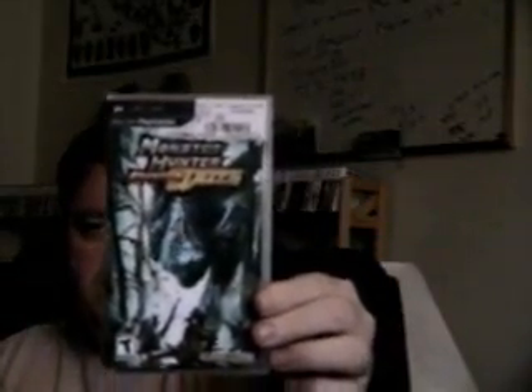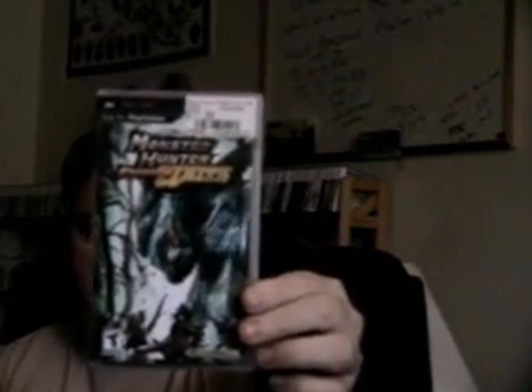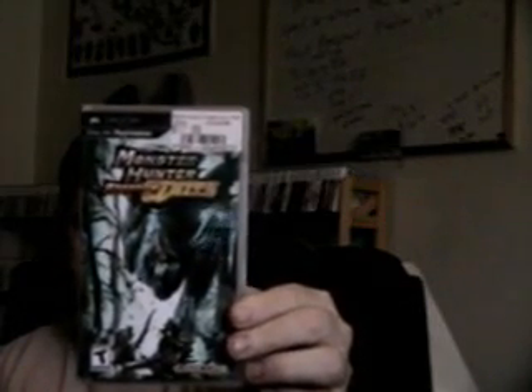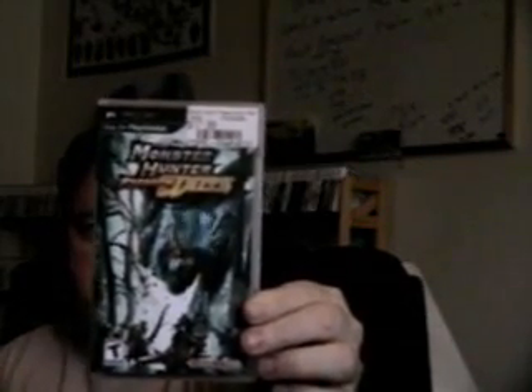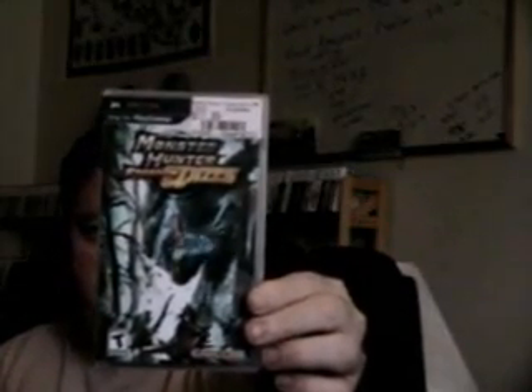Monster Hunter Freedom Unite. I waited until this went down in price — I bought it for $17 at GameStop. I already have Monster Hunter Freedom, but I guess this is the most popular PSP game in Japan, or it was at one time, so I figured it would be a good idea to put it in my collection.